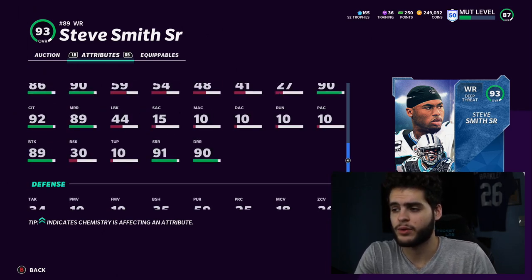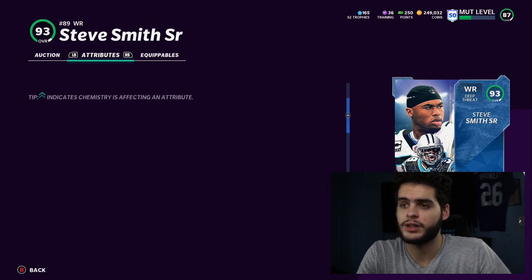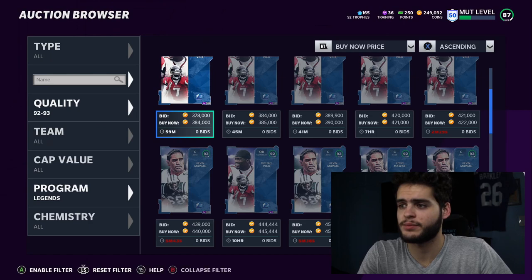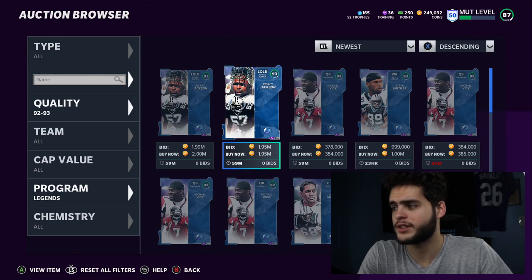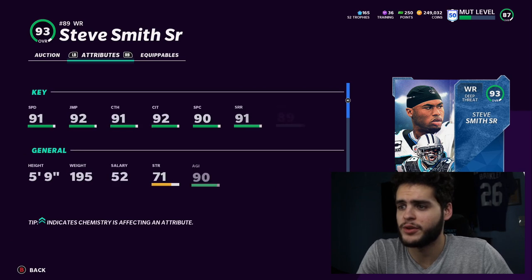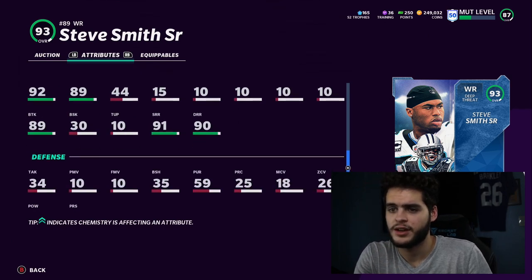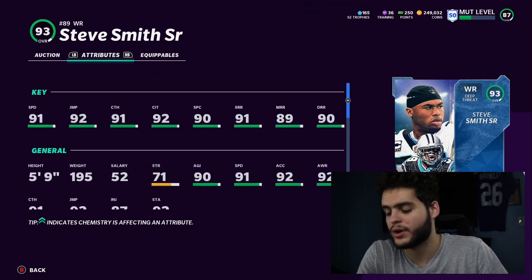He's five foot nine and he's good with the ball in his hands — 92 carry is really good, 90 change of direction is amazing, 90 ball carry vision, 92 stiff arm, 90 juke move. This card is the best wide receiver in the game. Yes, he's not the fastest — he's like one or two speed behind some other guys — but he can stiff arm cornerbacks. Cornerbacks can't tackle too well, so if he's one-on-one with Deion trying to tackle him, you can maybe stiff arm him right to the ground. This Steve Smith card is really, really good.